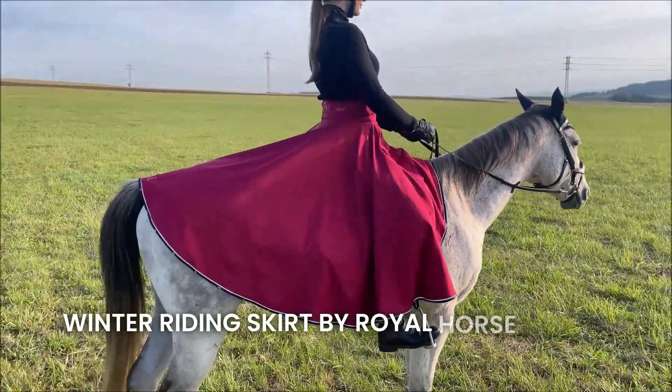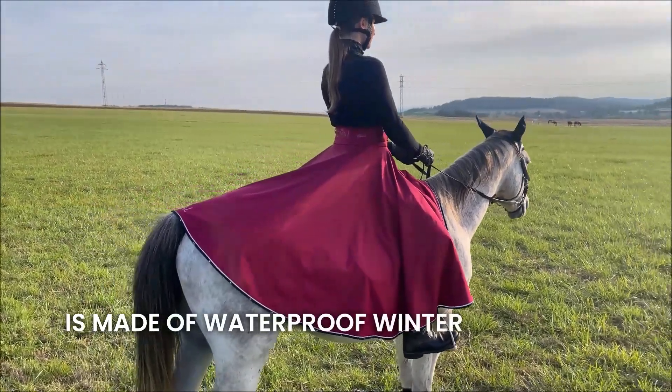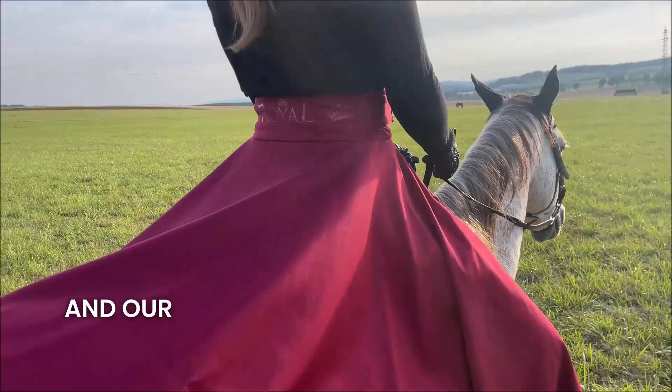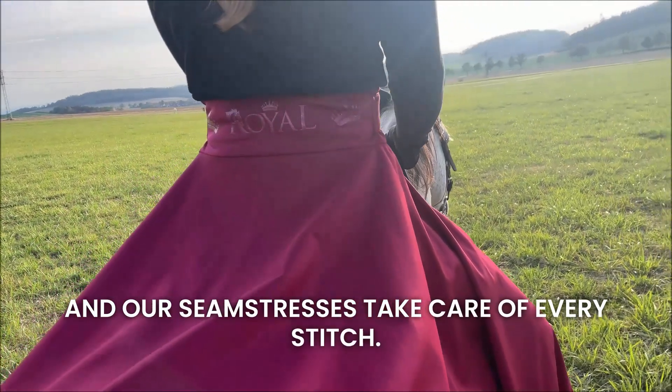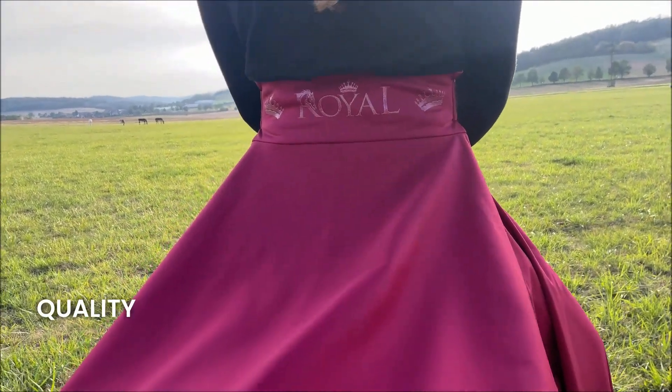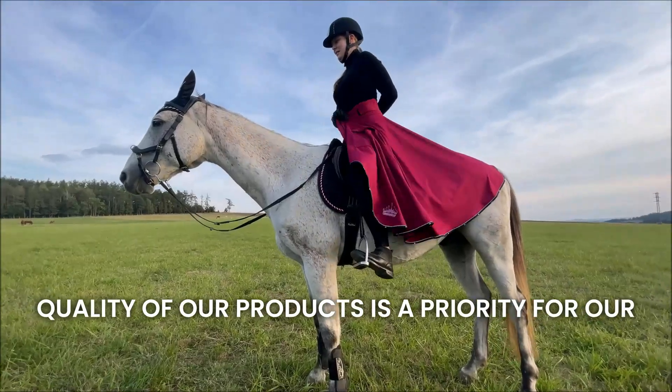Winter Riding Skirt by Royal Horse Design is made of waterproof winter soft shell. The skirt is sewn in the Czech Republic and our sempstresses take care of every stitch. We care about every detail because we know that the quality of our products is a priority for our customers.